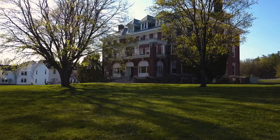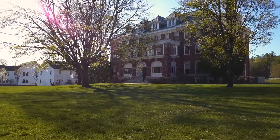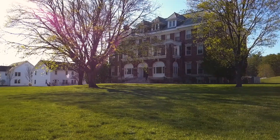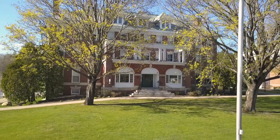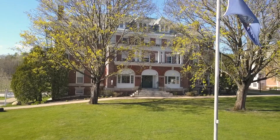Here we are at Berry Hall, home to our Head of School, Technology Office, Development, Business Office, and of course, Admission. We love to greet families here and get to know prospective students, and we can't wait to see you here on campus in the future.